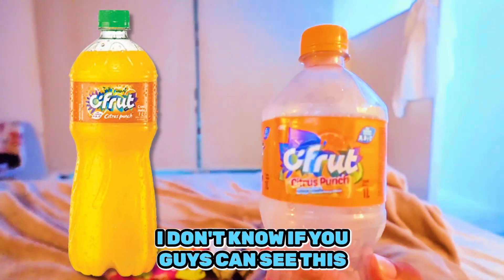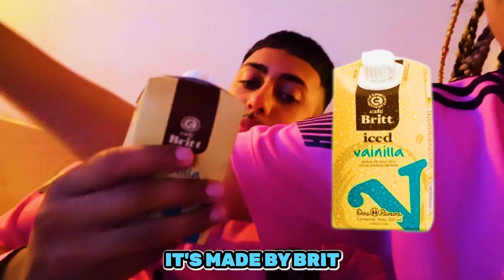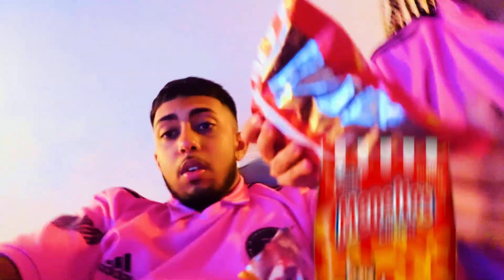Now I'm gonna try these drinks. This citrus drink right here - he loves it, you need some of this to wash it down. We also got a milk drink called Ice Vanilla, made by Brit. We're gonna try it too - I think you need to have this in the fridge. But this little citrus drink right here, it's fire!